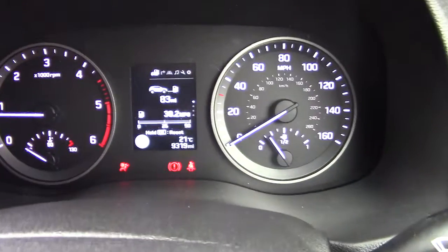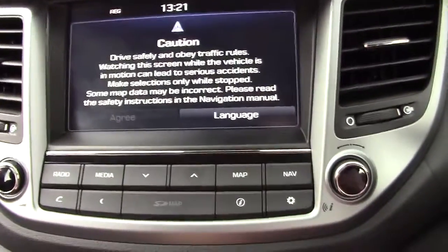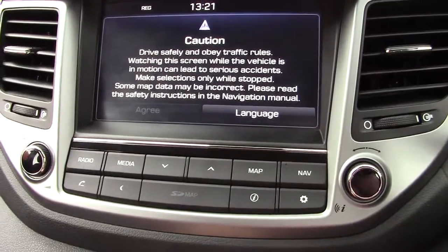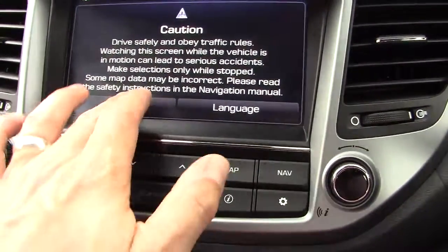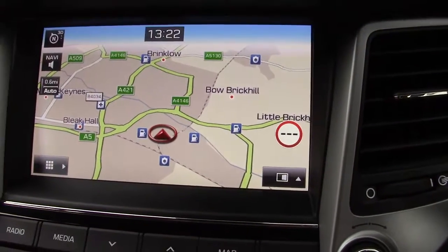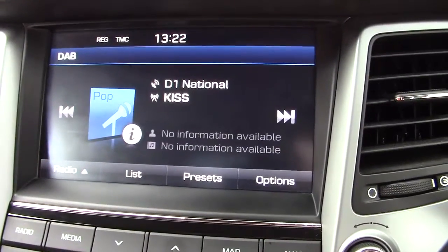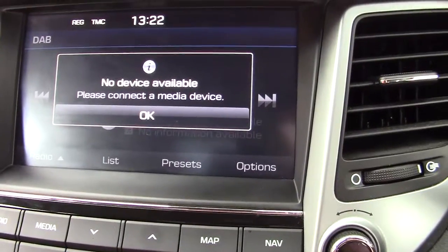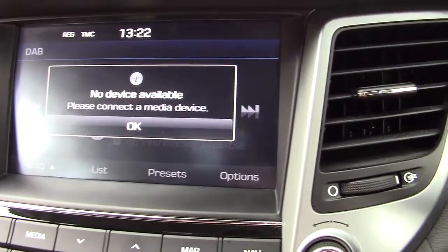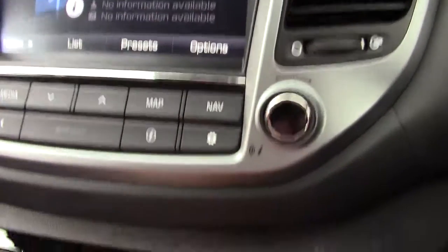As you can see, the car has just 9,319 miles. As an SE NAV, it comes with sat nav as well as cruise control. The sat nav system is loaded up here. It has DAB radio, media connectivity for streaming via Bluetooth from your phone, and various other navigation system settings.